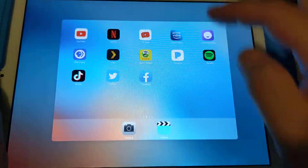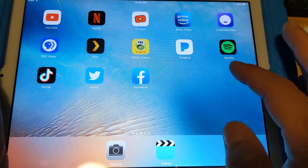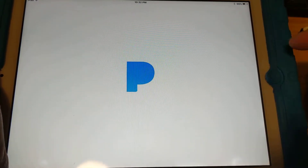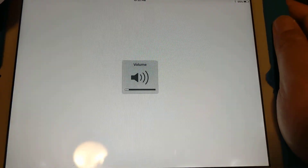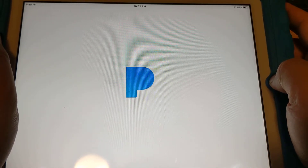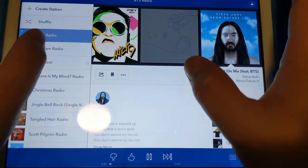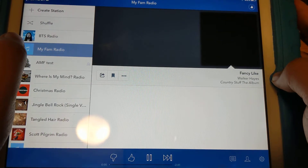In terms of streaming music, I tried both Pandora and Spotify — both work. Pandora runs smoother even though it's an unsupported app on this iOS version. I was listening to BTS a little bit, and it runs pretty smooth even for an old iPad.